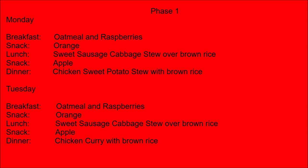Phase 1. Monday. Breakfast: oatmeal and raspberries. Snack: orange. Lunch: sweet sausage cabbage stew over brown rice. Snack: apple. Dinner: chicken sweet potato stew with brown rice.